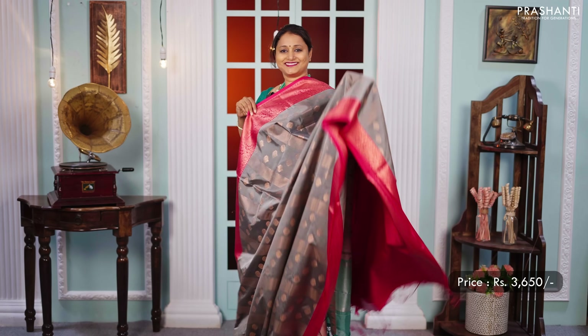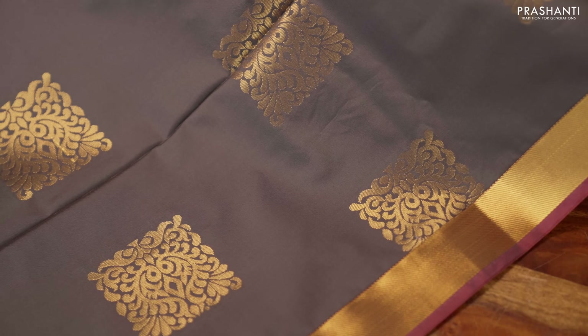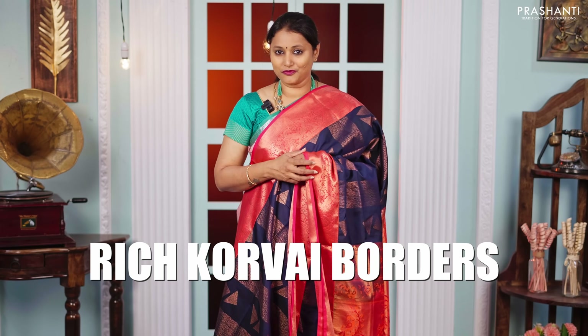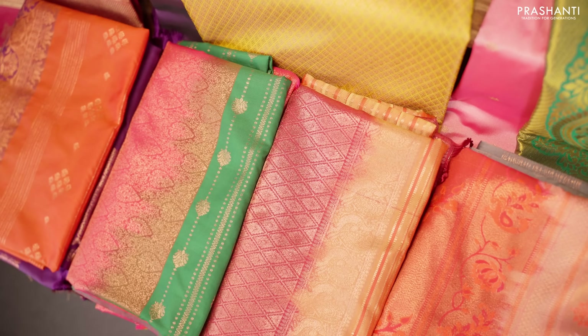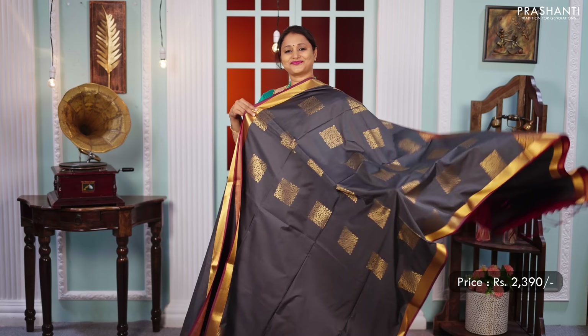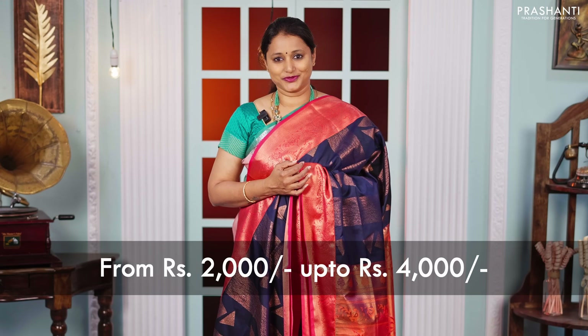All these sarees are very light in weight with beautiful and traditional Kanjivaram style patterns. We have borderless styles, zari brocades, rich korvai borders with body buttas, body patterns and much more. All these sarees are Kanjivaram lookalikes and give you the look and feel just like a Kanjivaram silk saree, but come in an affordable range of 2,000 going up to 4,000.